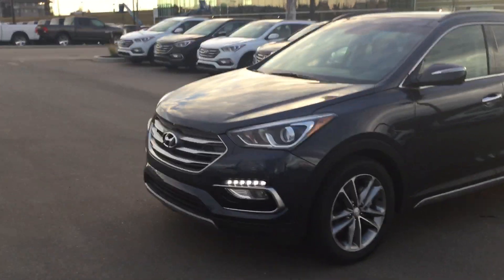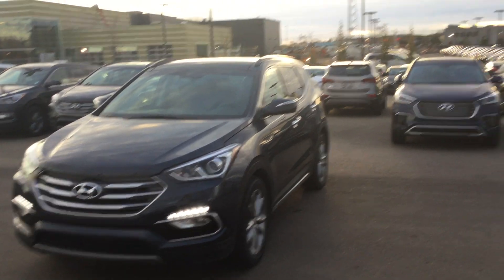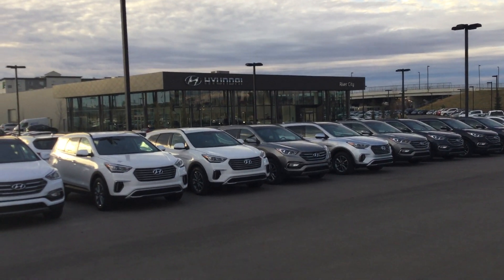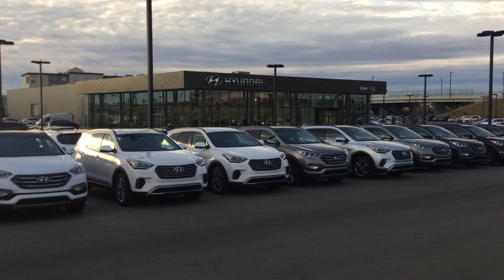Now for the best part we were all waiting for — the panoramic sunroof. Very nice feature, awesome, and very quiet when you're on the highway with it open. So there you have it — the 2017 Hyundai Santa Fe, here at River City Hyundai. We've got the 2018s in and they're selling quick. Give me a call at 780-371-3700, come visit our nice beautiful building. Again, my name is Jordan — if you have any questions, 780-371-3700. Have a wonderful day.